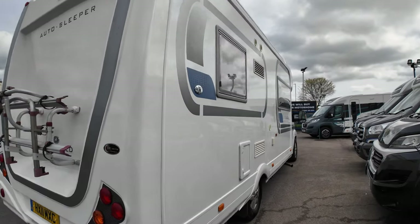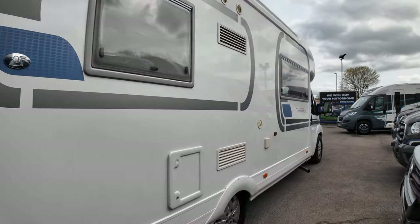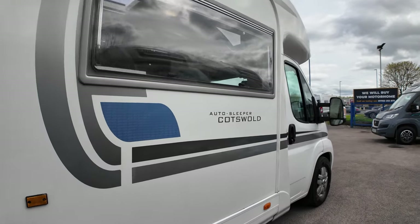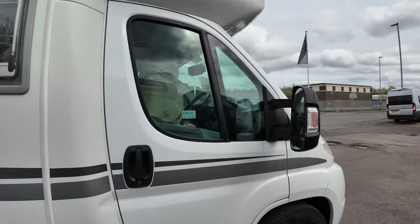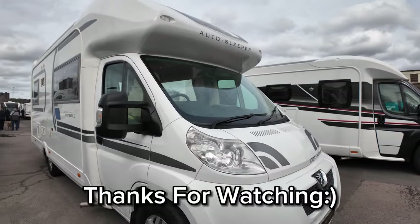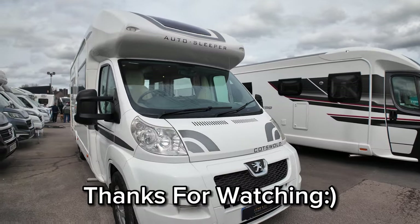Now this is available for sale. For full details go to the description below. In there you'll find details about this motorhome and all the details about us. As always do leave a comment — tell me what you think about it. We'd appreciate it if you subscribe. But for now thank you for watching and we'll see you real soon.